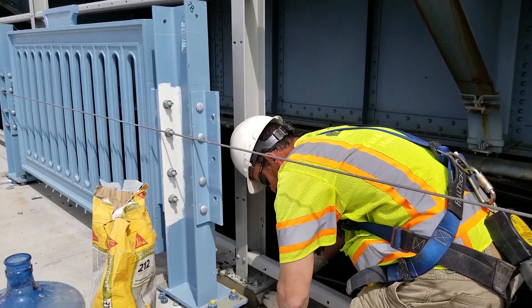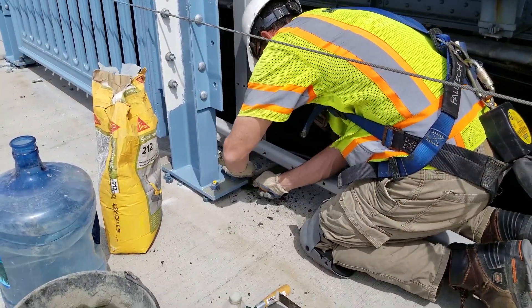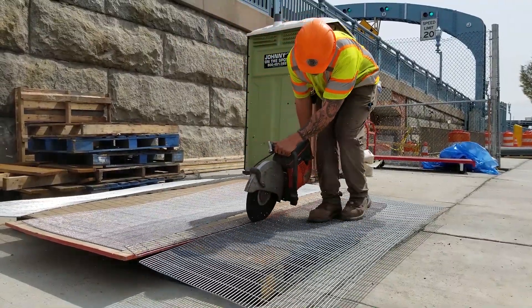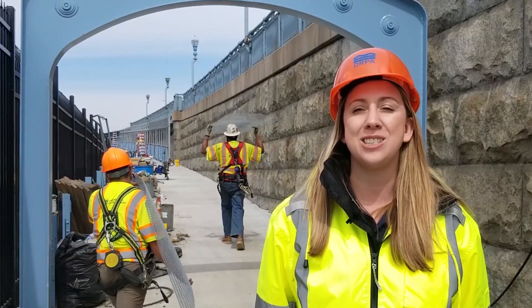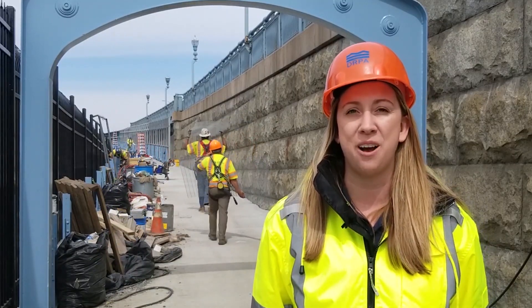Right now we're putting the finishing touches on the project, which includes widening the narrow portion of the walkway and replacing the 25-foot flight of steps on the Camden side of the bridge with a fully ADA compliant ramp. With these upgrades, everyone will have full access to the walkway, and cyclists using the walkway will never have to get off their bikes in order to safely use it from Philadelphia to Camden.